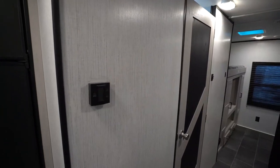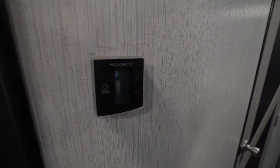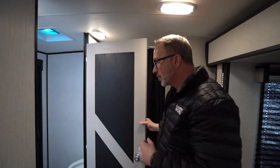Right here we've got our Dometic controls for our 30,000 BTU furnace, plus we've got a 13.5 BTU AC in here, which is ducted. Love the pattern and decoration on the door.